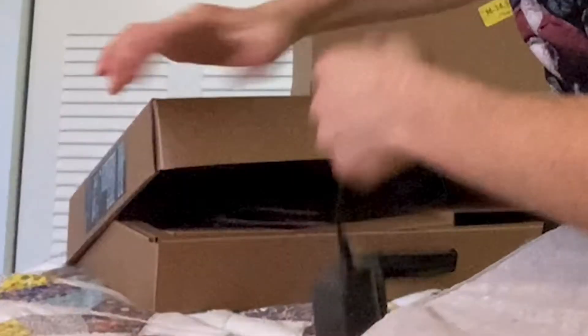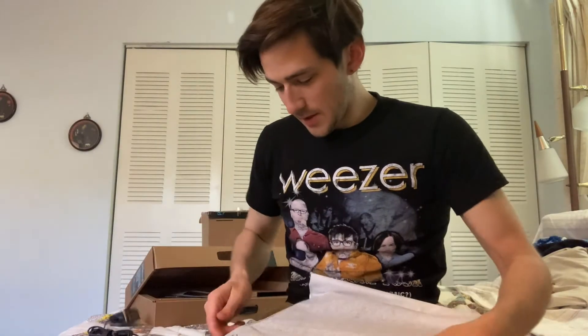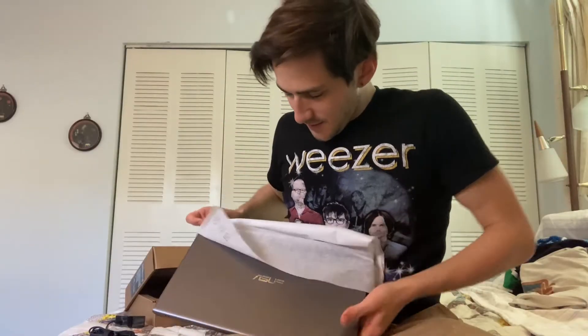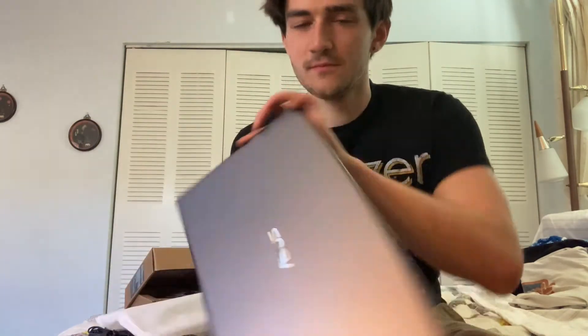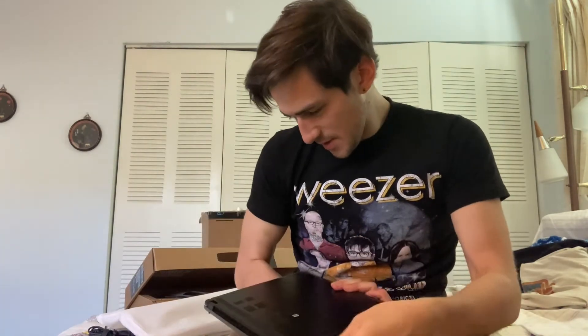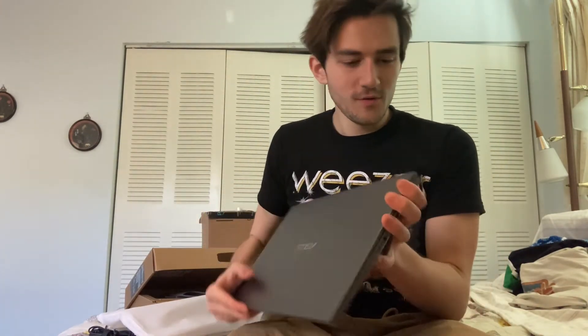Now that we got that, let's slip it out of its sleeve. Dude, look at this — it'll never be quite this beautiful again. So slim and compact. I'm amazed, this is so light and so small.